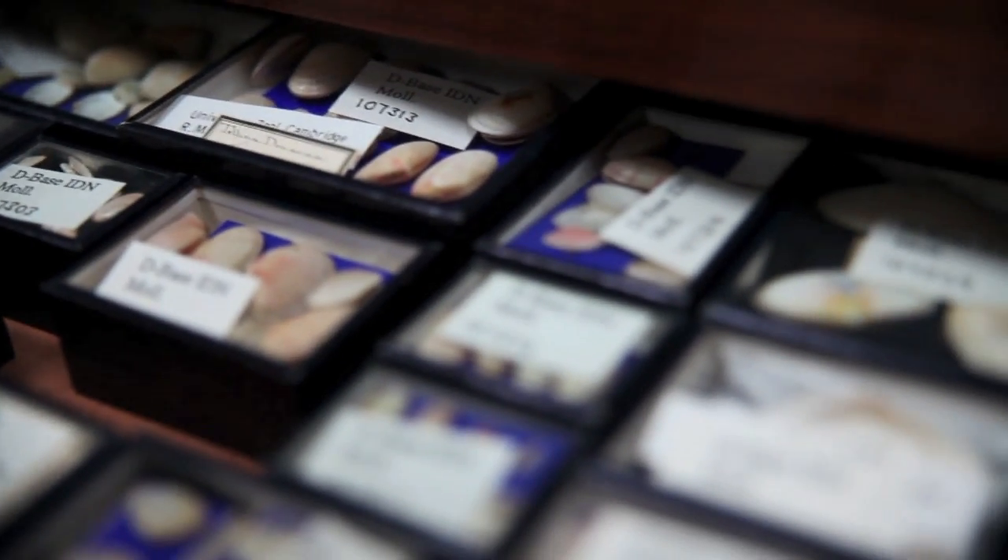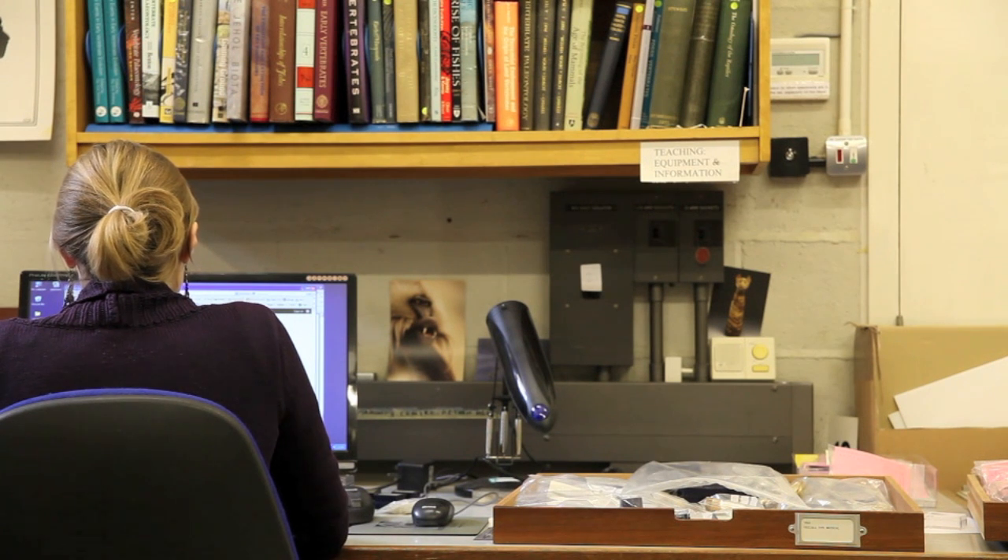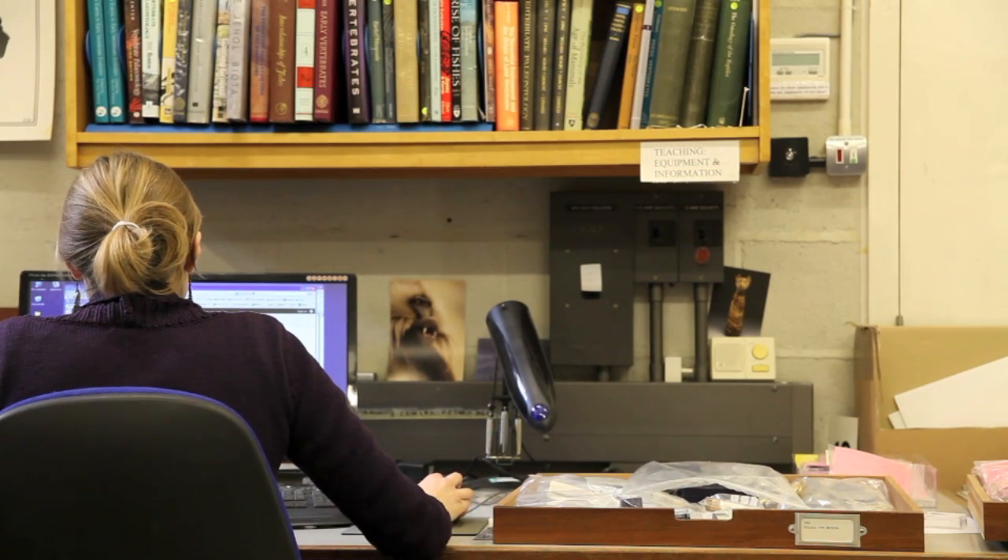So we devoted that year to trying to take stock of what we had, getting all this material and all the records onto a database, and getting some of the more important type material photographed.